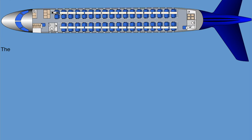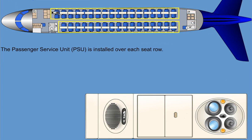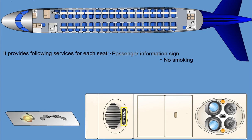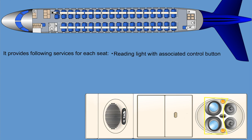A passenger service unit (PSU) is installed over each seat row. It provides the following services: passenger information sign including no smoking and fasten seat belt signs; a reading light with associated control button at each passenger seat; gasper air for each individual passenger seat; a push button and indicator for cabin crew call; and a loudspeaker for information from the flight and cabin crew.